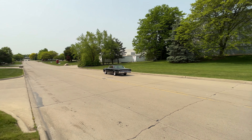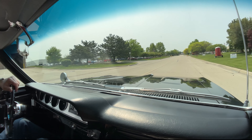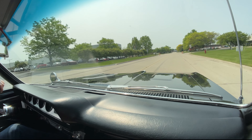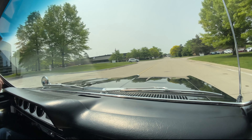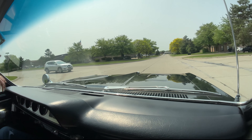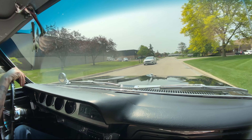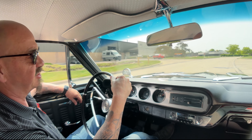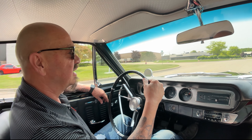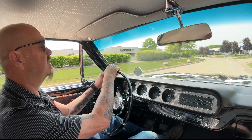It is GTO time baby - 389 power under the hood. The engine feels great, trans feels great. You just lay into the accelerator just a little bit and away you go. This thing is absolutely gorgeous. Driving nice, power steering feels good, accelerator feels great - you lay into this thing and away you go.